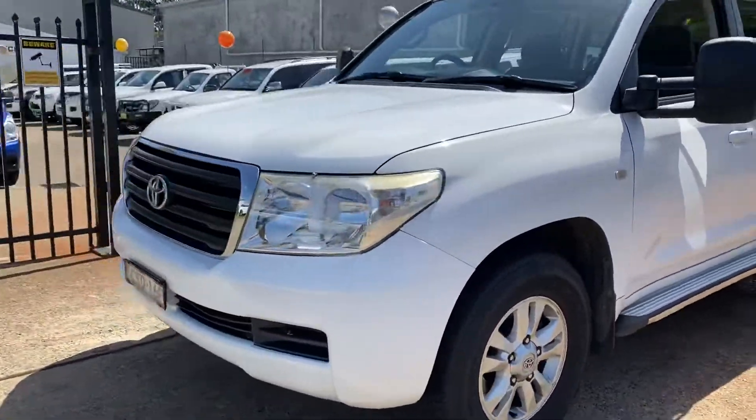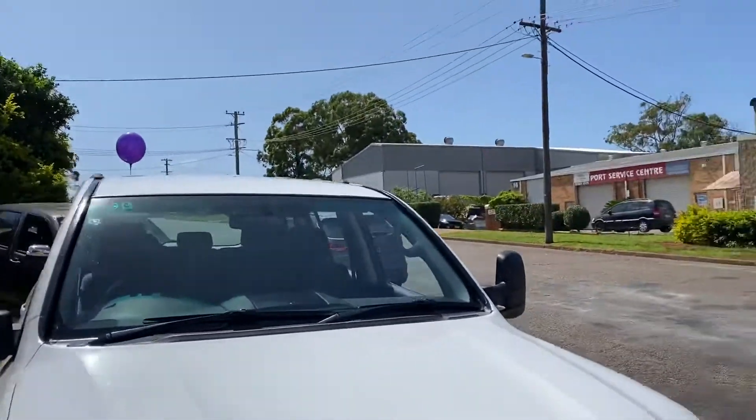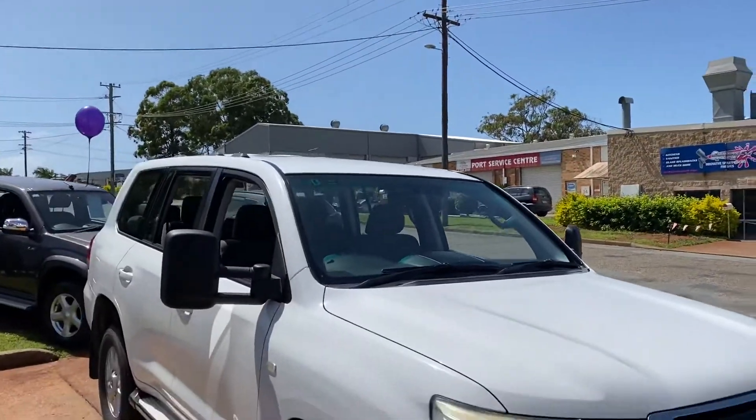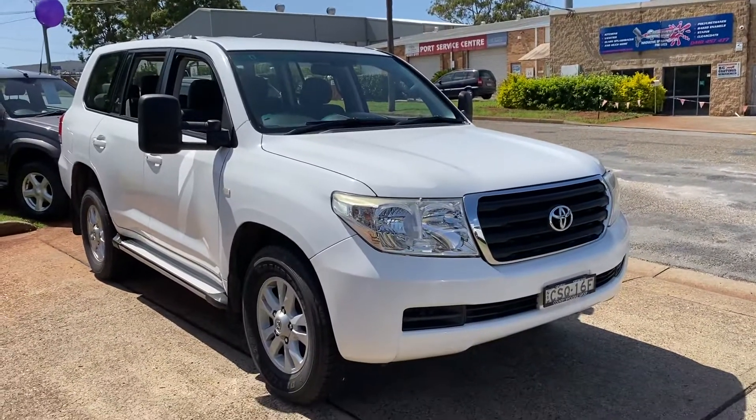Become the king of the road or the queen of the road in this 200 series V8 turbo diesel LandCruiser. Come and see us at 15 Yarold Road. Inspect the vehicle, have a test drive, and we will look after you.